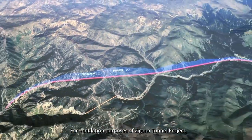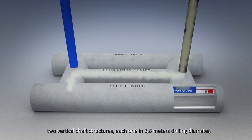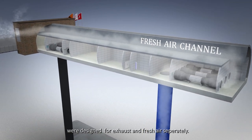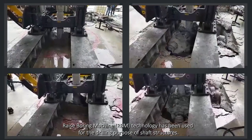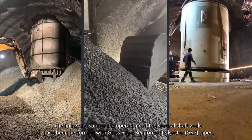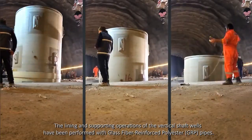For ventilation purposes of the Zagana Tunnel project, two vertical shaft structures, each 3.6 m in drilling diameter, were designed for exhaust and fresh air separately. Raise boring machine technology has been used for the drilling of the shaft structures. The lining and supporting operations of the vertical shaft wells have been performed with glass fibre reinforced polyester pipes.